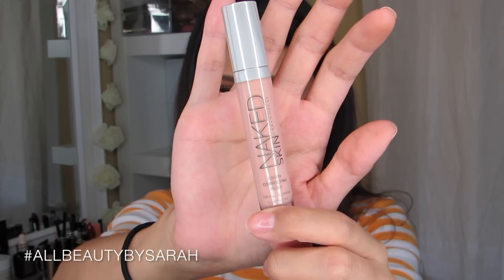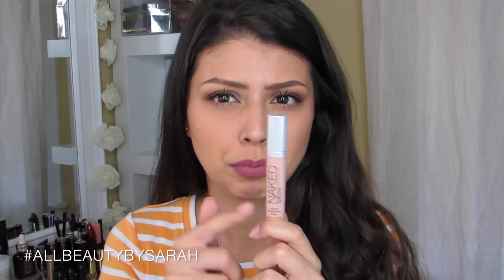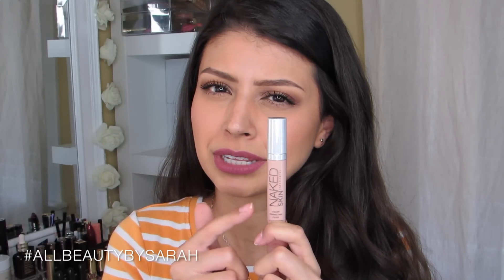Another product I was slightly disappointed with is the Naked Skin Color Correcting Fluid from Urban Decay. The formula feels exactly like their concealers. They have four colors — lavender, green, peach, and pink. I got the peach, but I was expecting something a little darker. To me it reads more as pink than peach, and it just didn't do a whole lot for my under eye area. It didn't really color correct the way I had hoped — it was just too light for me.